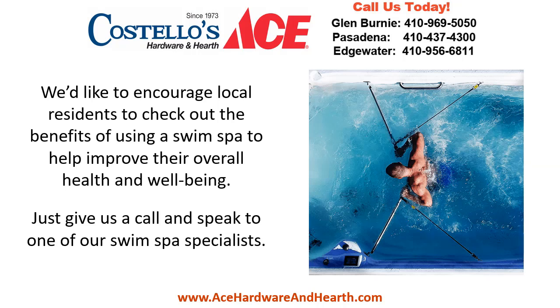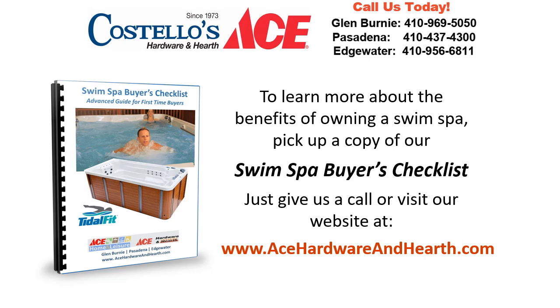We'd like to encourage local residents to check out the benefits of using a swim spa to help improve their overall health and well-being. Just give us a call and speak to one of our swim spa specialists to learn more. Pick up a copy of our swim spa buyer's checklist — just give us a call or visit our website at www.acehardwareandhearth.com.